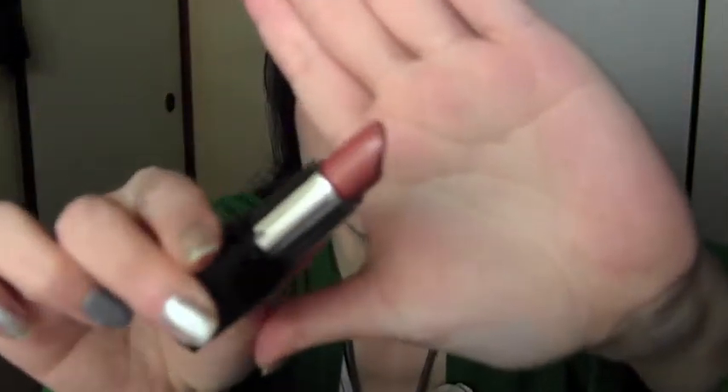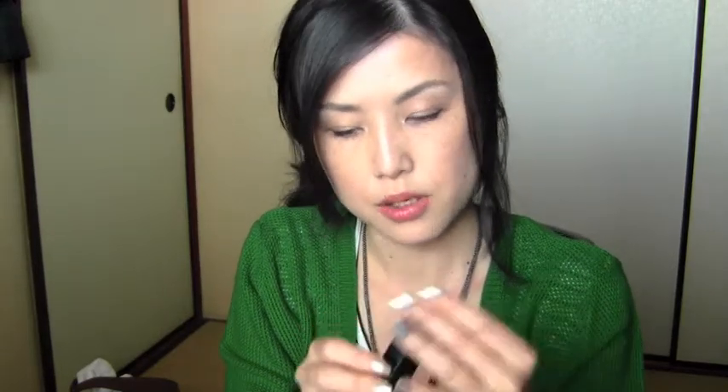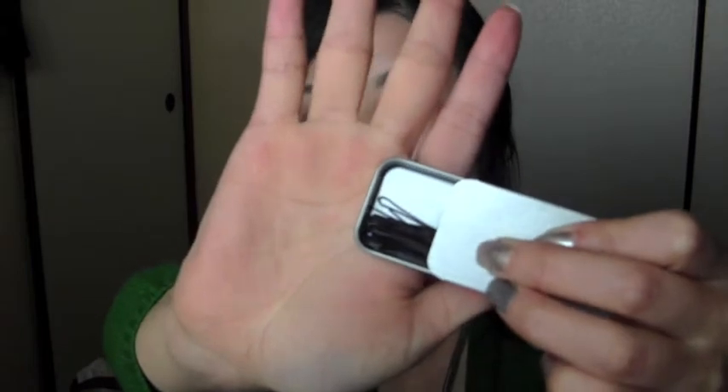I have a nude lipstick — it doesn't look nude but it's actually a beige nude color. I think this is a Japan limited color. I also have my lip balm from Maybelline; the scent is Mango Pie, it smells good and works really well too.